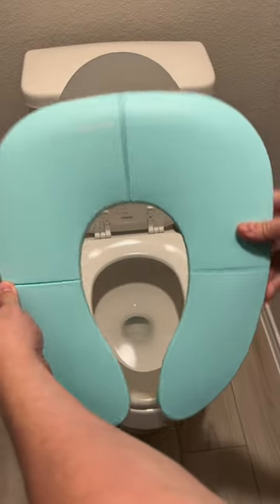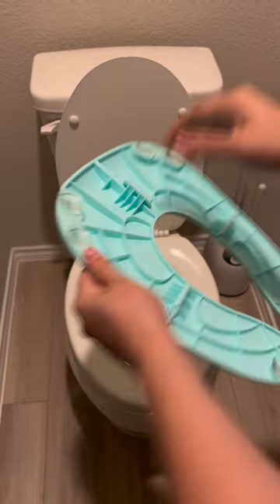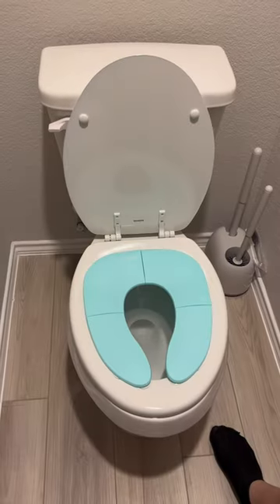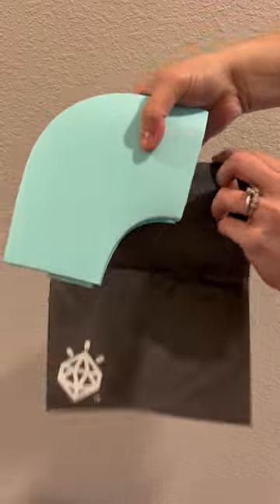This portable potty seat is perfect for on-the-go or at home. It unfolds from a compact design and has suction cups on the back to stick to any toilet seat. It comes with a nifty travel bag, and the compact design allows you to fold it up and place it in any bag.